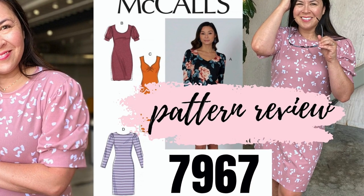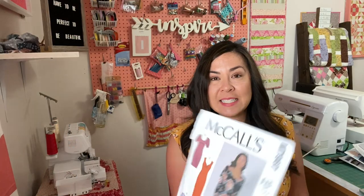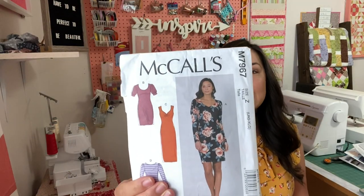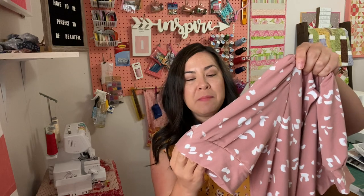I put together a pattern review you have to check out if you're looking for something simple to sew with knits, something with a puffy sleeve, something on trend this summer that will carry you into fall. It's McCall's 7967. It is easy — it's a knit fabric, you sew the front to the back, gather the sleeves, and attach a neckband. Look how cute this turned out!